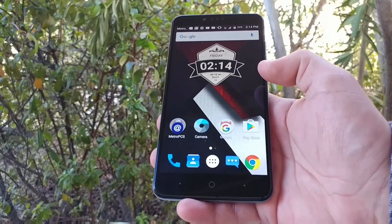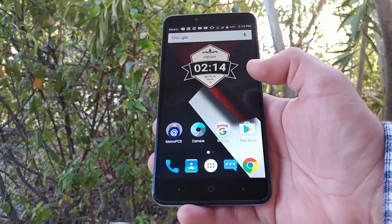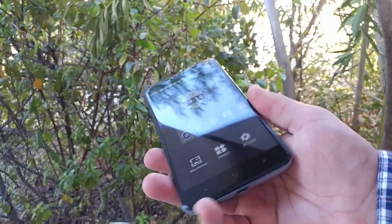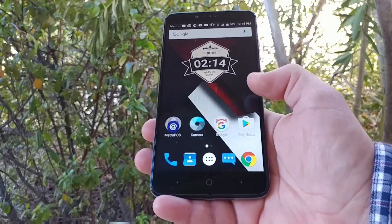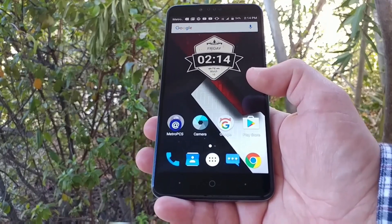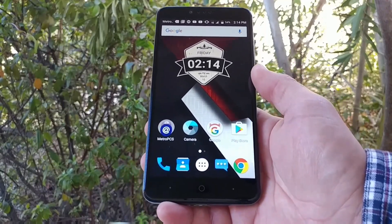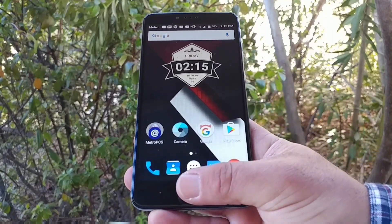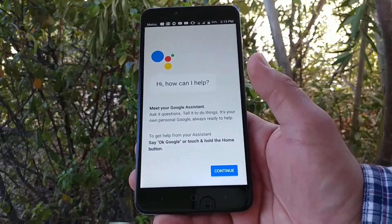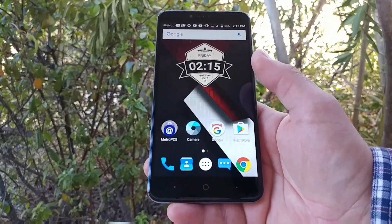Hey, what's going on everybody, PaulTek here. Today I want to share with you guys — if you aren't already aware — the ZTE ZMAX PRO now has the option for Google Assistant, which is pretty excellent. It's been rolling out all week. If you don't have it yet, don't worry, it will roll out to all ZMAX PRO devices. To check if it's available, just hold down the home button — the sides will illuminate and you'll be instructed on how to set up Google Assistant. It's that easy.